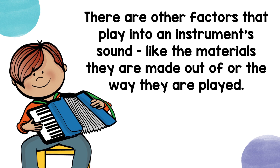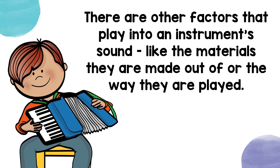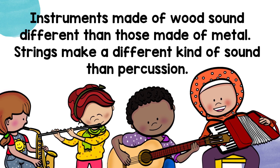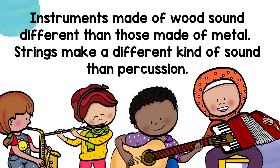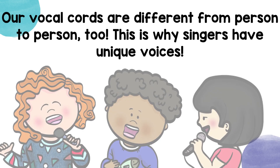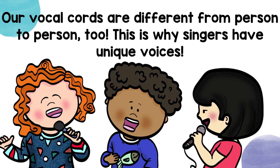There are other factors that play into an instrument's sound, like the materials they are made out of or the way they are played. Instruments made of wood sound different than those made of metal. Strings make a different kind of sound than percussion. Our vocal chords are different from person to person too — this is why singers have unique voices.